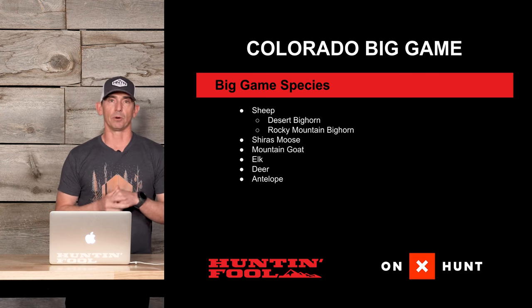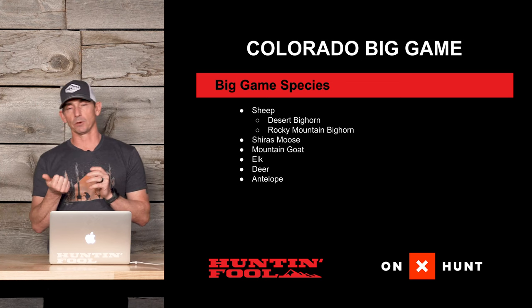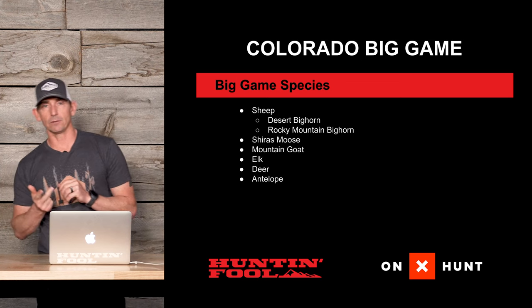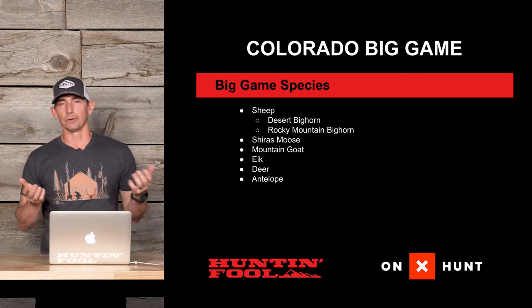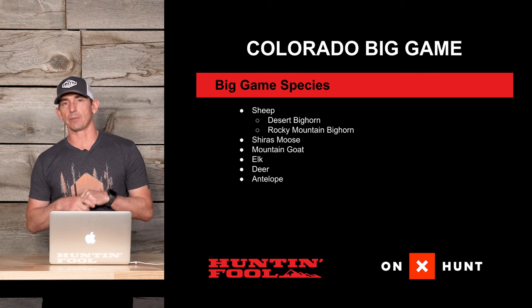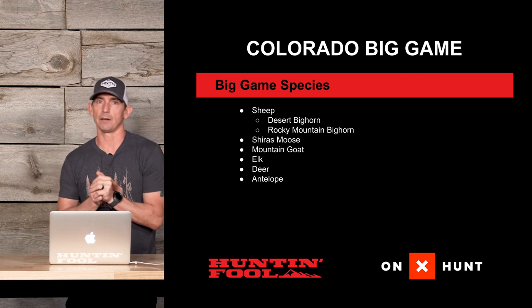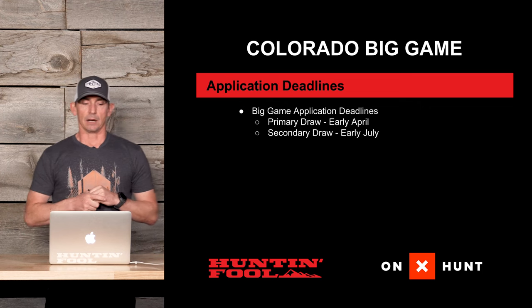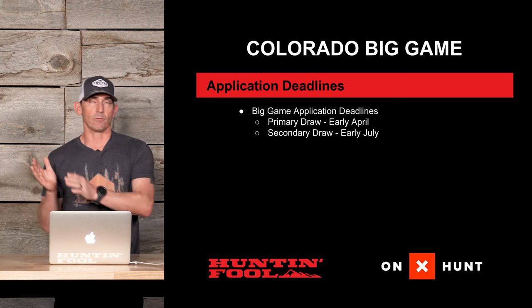They also have Shiras moose, mountain goat, elk, mule deer, and antelope. They also have bear, but we're not going to dive into the bear application on this video — we might touch on that in another video.